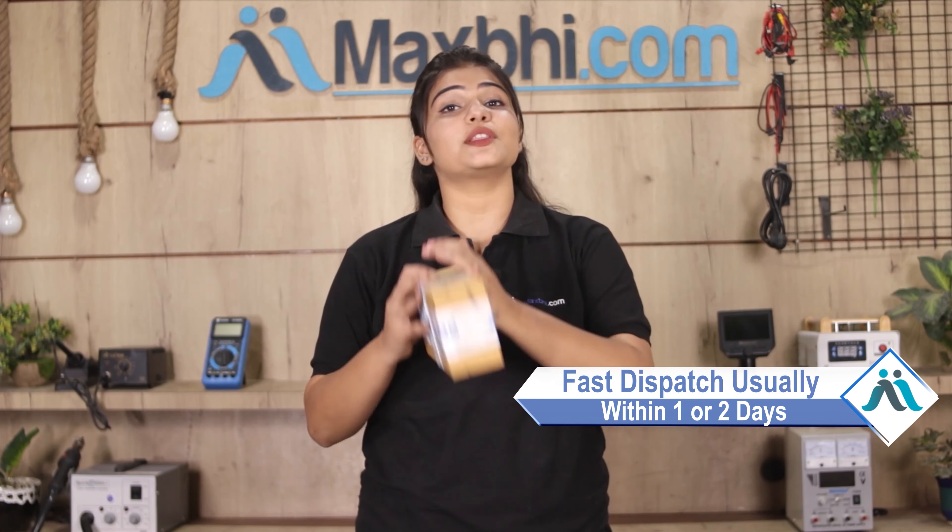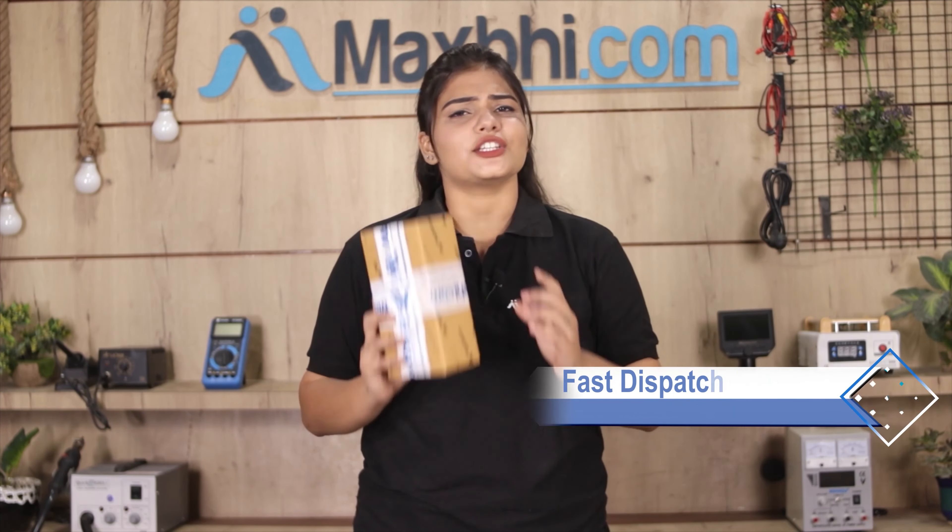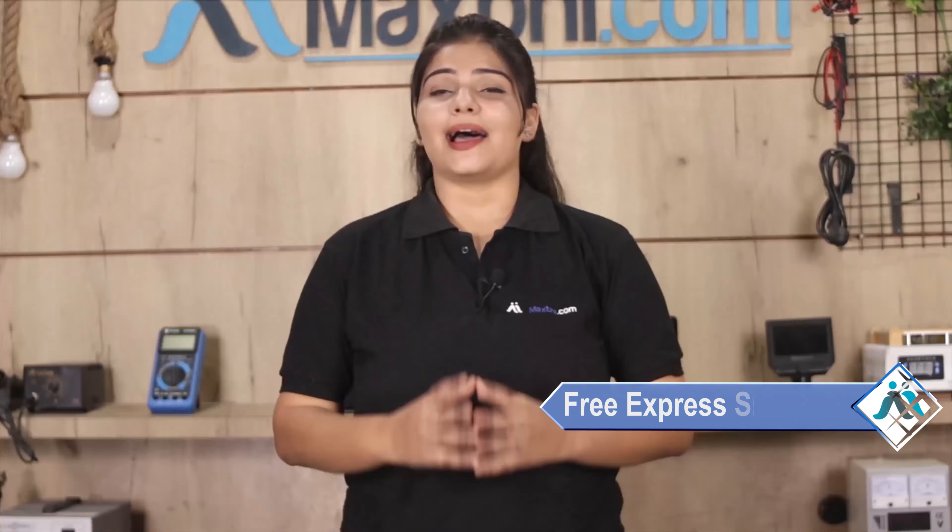it will be safely packed and dispatched within 1 or 2 days. Shipping is free, so you just have to pay for the product and nothing else.